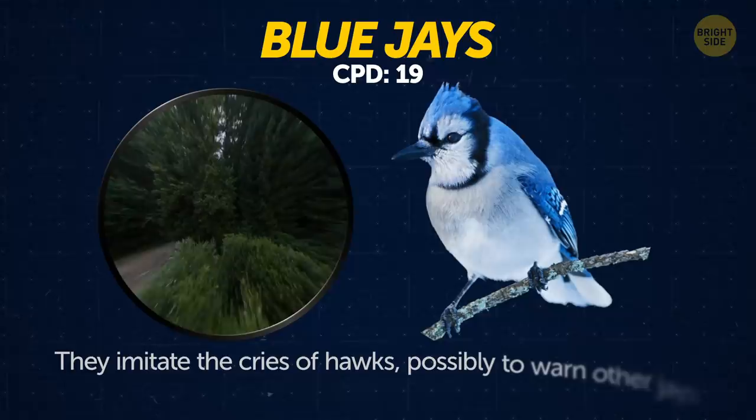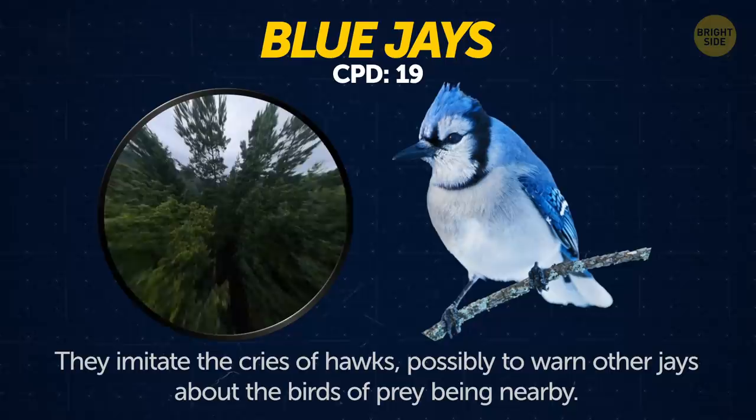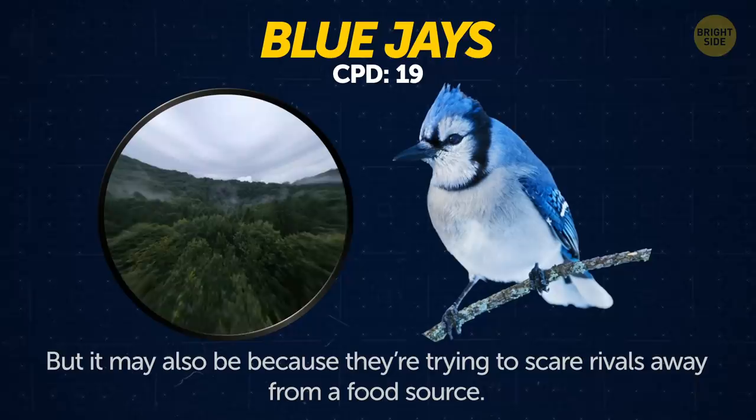Blue jays. They imitate the cries of hawks, possibly to warn other jays about the birds of prey being nearby. But it may also be because they're trying to scare rivals away from a food source.